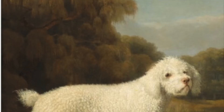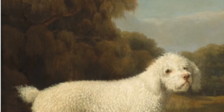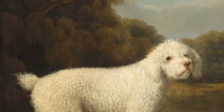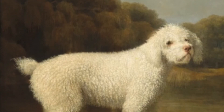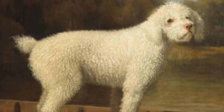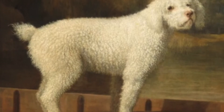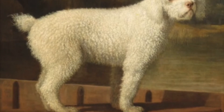Our next painter is a man named George Stubbs. He lived from 1724 to 1806. He painted a lot of animals and he was really good at it, as you can see. We can really tell the curliness of this poodle's coat by how he painted it, and the surface of the water and even the wood of the boat the dog is standing in. So he was really good at creating texture.